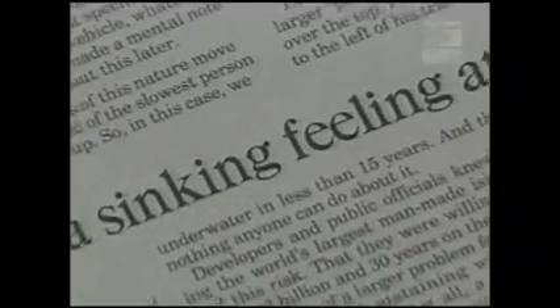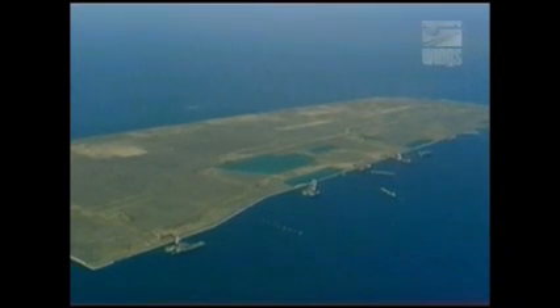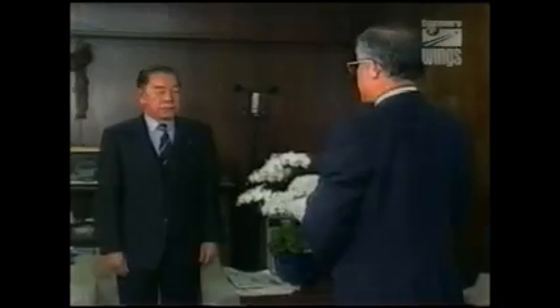The revelations stunned Osaka and the nation. The international press dubbed Kansai Japan's sinking airport. Some compared it to one of history's most notorious engineering blunders, the Leaning Tower of Pisa. After 20 years of planning, 3 years of construction, and billions of dollars, it appeared that Kansai Airport might never be built. What had seemed genius now appeared to be merely hubris. As public outrage grew, the president of Kansai Airport resigned.